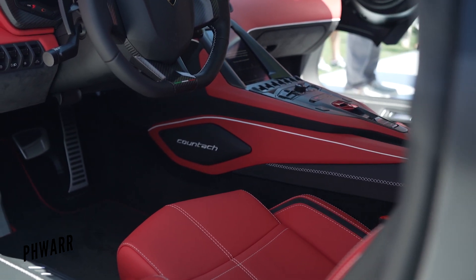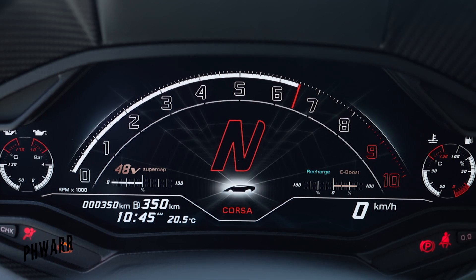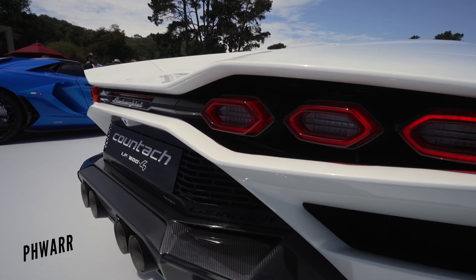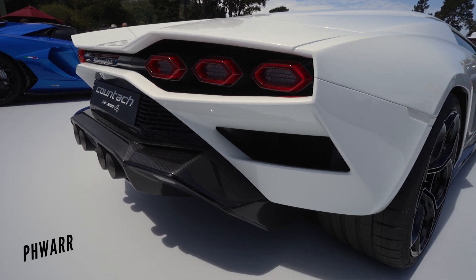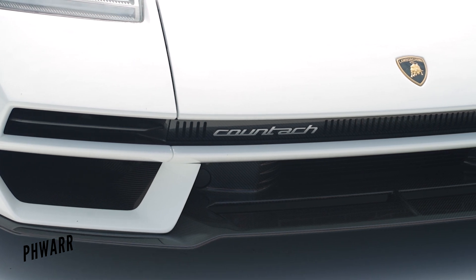The all-new Lamborghini Countach LPI 800-4 was unveiled with a 6.5-litre naturally aspirated V12 engine combined with a 48-volt electric motor, producing a combined power output of 802 brake horsepower and 755 newton meters of torque, and a mouth-watering 0-62 in 2.8 seconds.